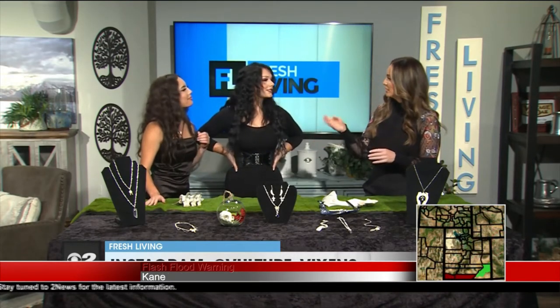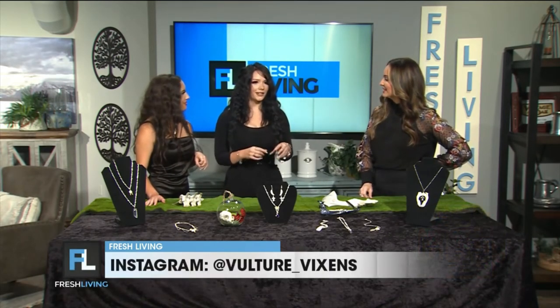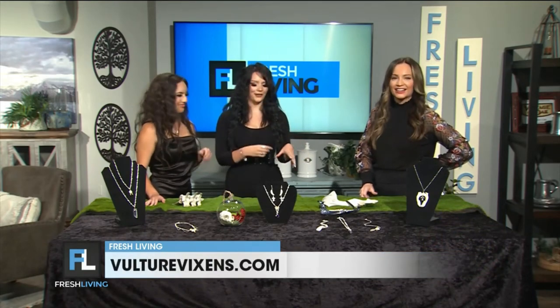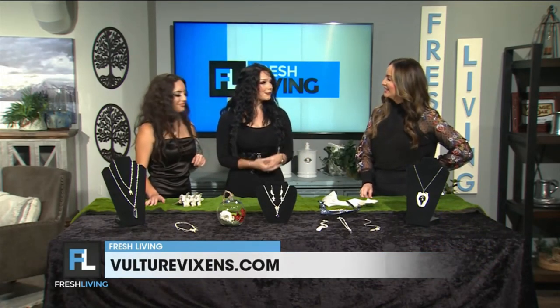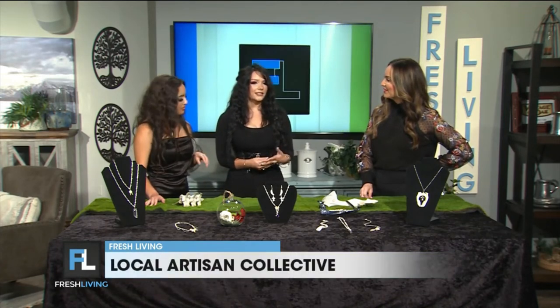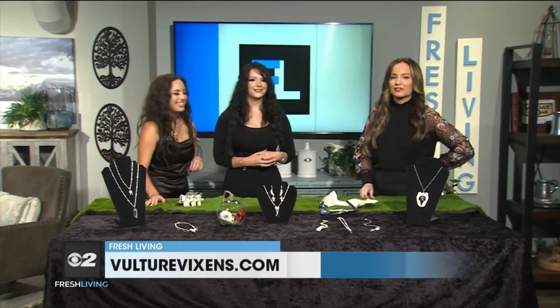You said you work with kids and do classes too. Yes! At the Local Artisan Collective we also sell owl pellets that are pre-packaged — you might remember from school where you pull them apart and find the bones. They don't really do that much in school anymore, so we like to teach classes where kids can come in and have that experience. We tell them what the bones are, what they came from — it's a really cool experience.